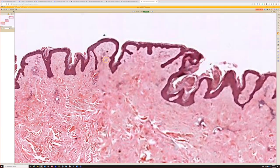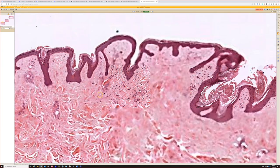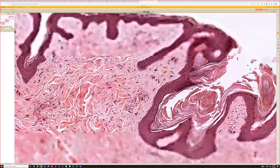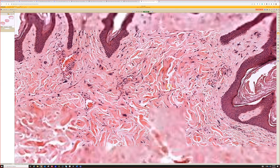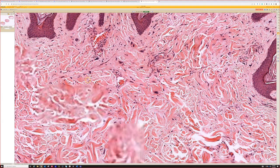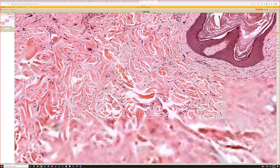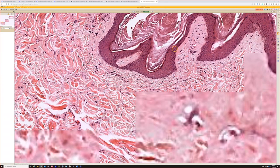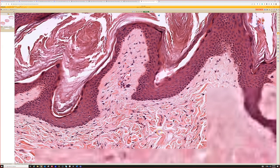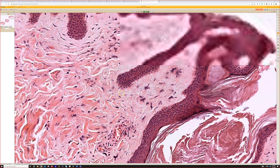But at high power, in the superficial dermis there are scattered hyperchromatic, stellate, large cells. I don't see any mites in them, but they are kind of scattered and hypercellular. This is a pleomorphic fibroma.